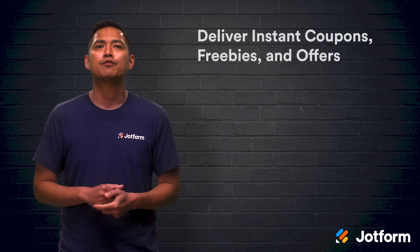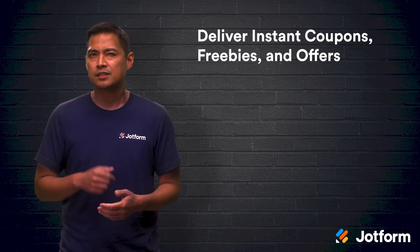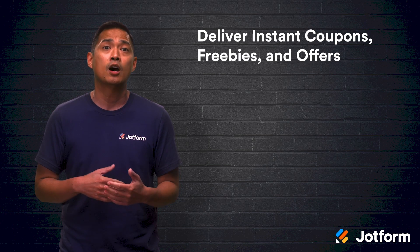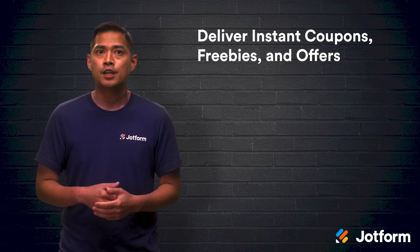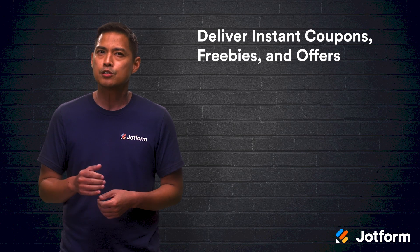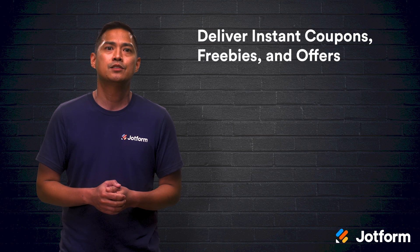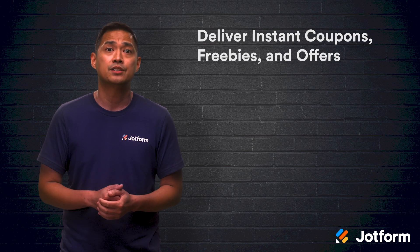Make QR codes fun and exciting by including instant coupons, freebies, and offers. Instead of having a customer clip a printed coupon, you can create a QR code that saves the offer directly to the user's mobile wallet. Users can then easily provide the digital coupon during checkout at a physical retailer. You can also direct QR scanners to an online store, and instead of asking them to manually enter a promo code, you can set it up so the discount is already applied at checkout.